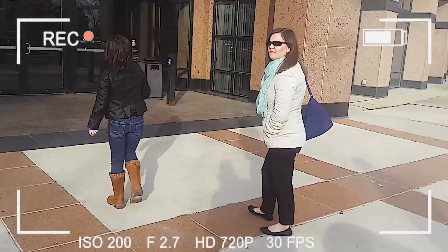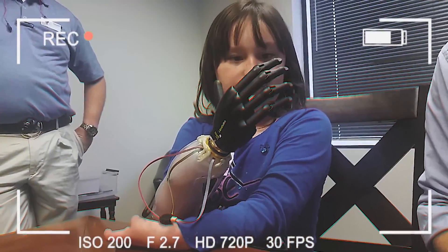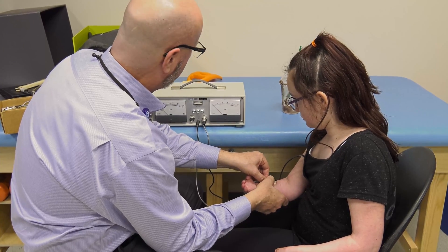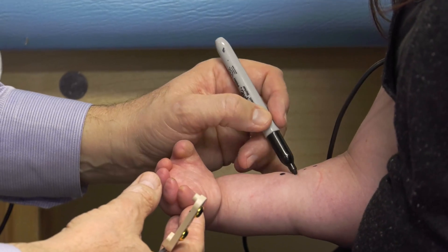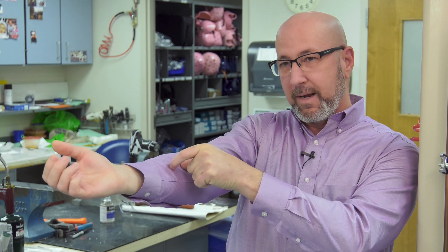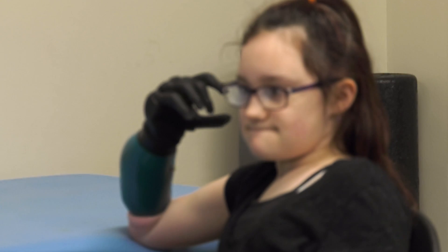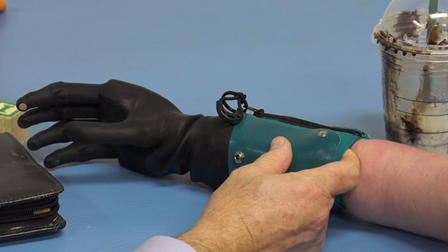We took Sidney and mom up to Ohio for the fitting. They helped train me on how to operate the hand and how to teach her how to operate it. There's a small electrode with two metal contacts and those lay in line with the muscle in her arm. When she fires the muscle, it picks up the little microelectric signal off of that muscle belly.